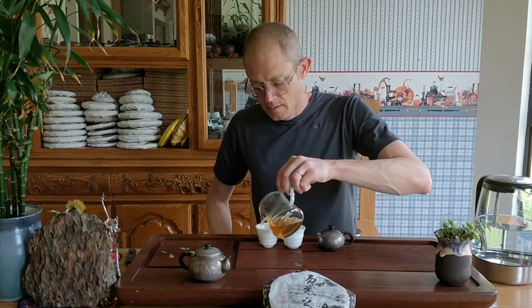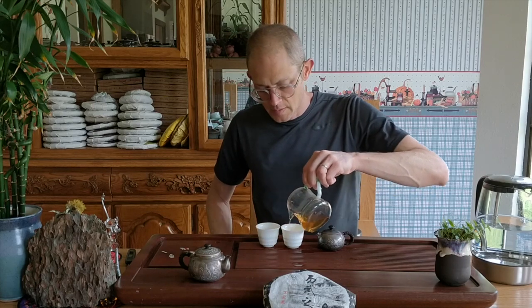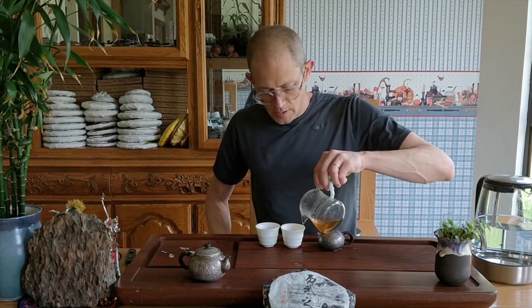I decided to do silver today, even though I'm doing solo, so I might get a little bit of extra tea. That wash is pretty long, so I'm going to give these cups a little rinse and then actually drink it.